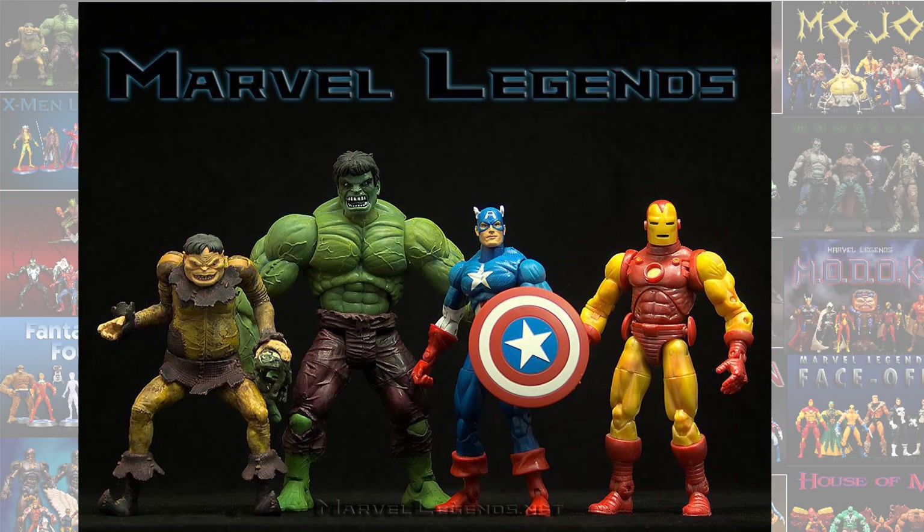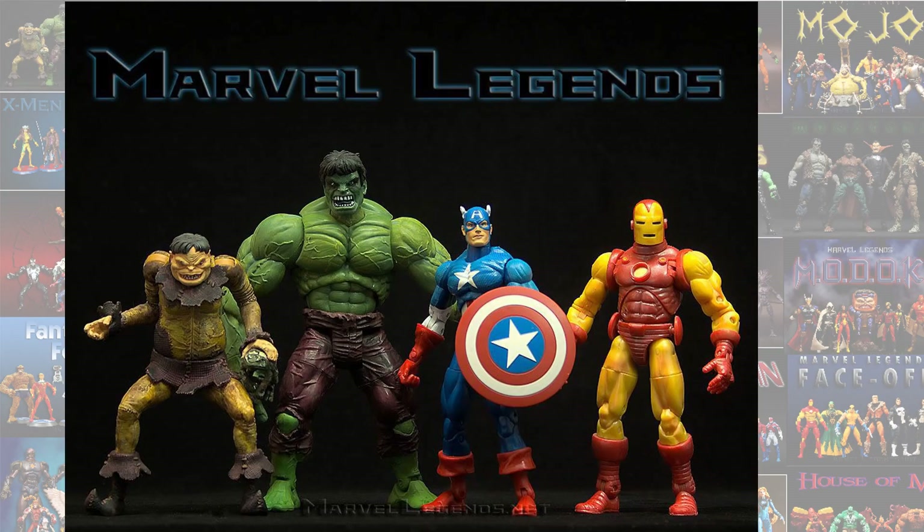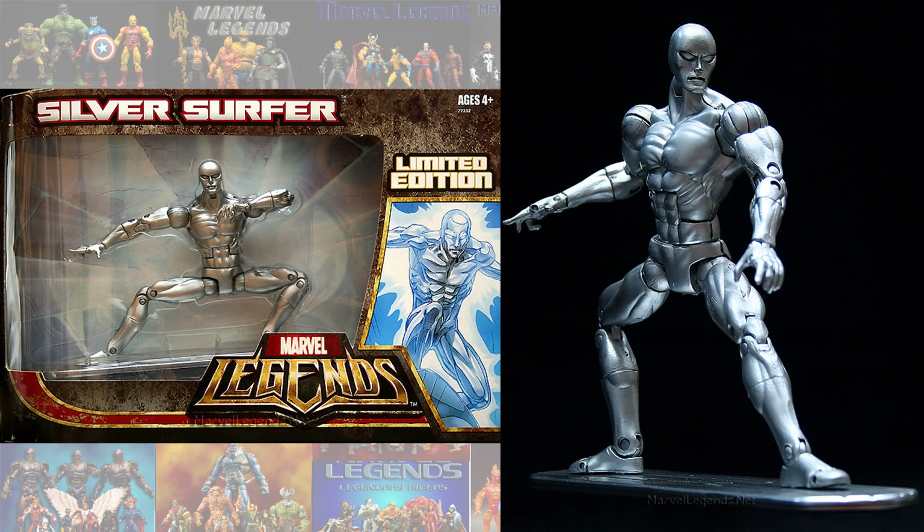In Series 1 of the Toy Biz Legends, the blue stealth version was a Walmart exclusive. Also, the shirted version of the Hulk in Series 2 was a Walmart exclusive. And then Hasbro has the Silver Surfer limited edition Marvel Legends that was also exclusive.